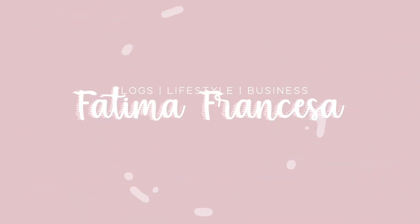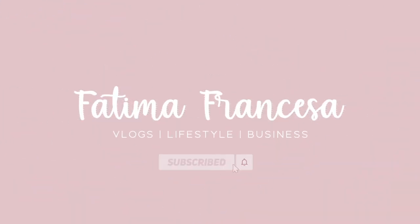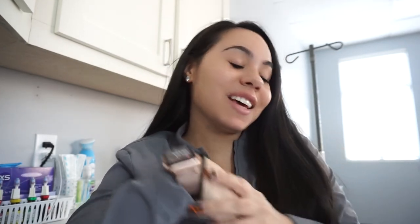Hey guys, welcome back to my channel — long time no talk! I don't think I've vlogged since way before the New York trip, like probably early October. It's just been a while, but today is Monday, October 24th, and I'm checking in, starting a new vlog for you guys.